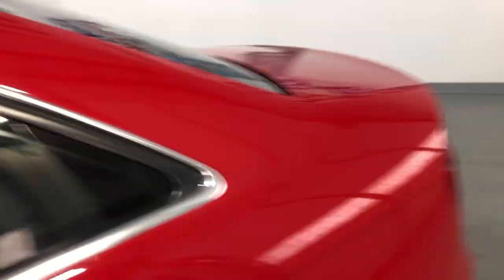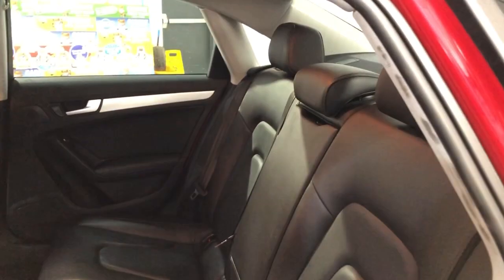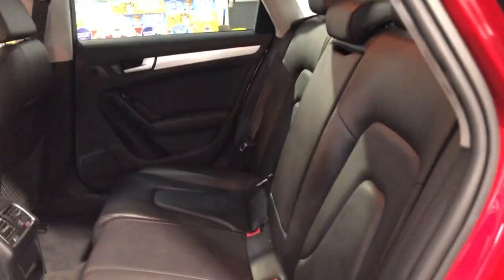It runs and drives great. Here is the back seat — super nice and clean, S-line, detailed, inspected, fresh oil.